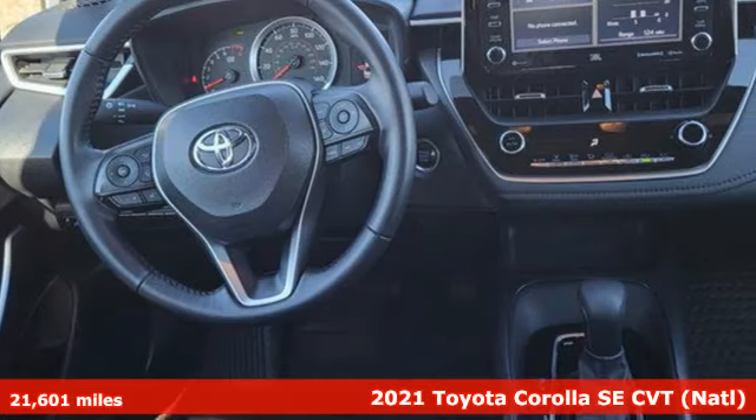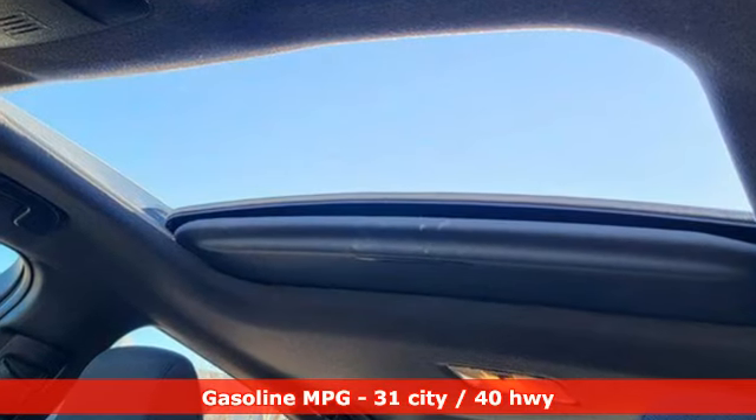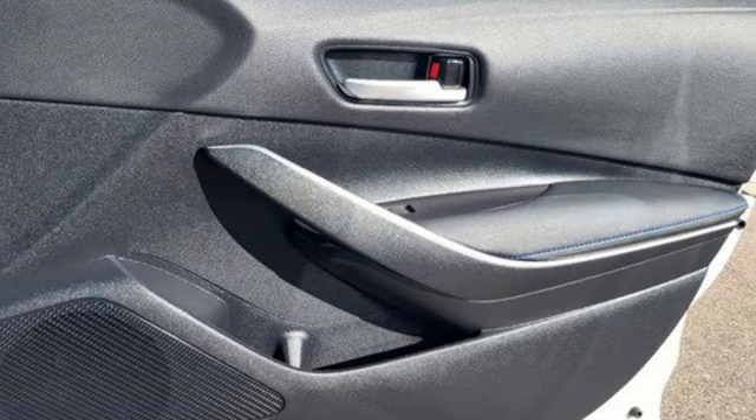And get ready for an impressive combination of features: smart device navigation, Wi-Fi hotspot, leather steering wheel, configurable instrument gauges, and wireless phone connectivity.